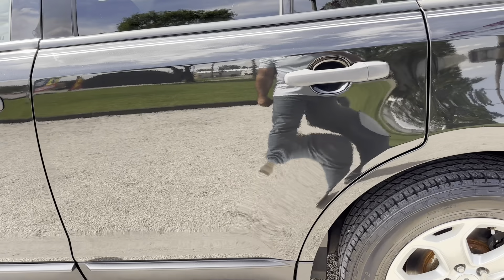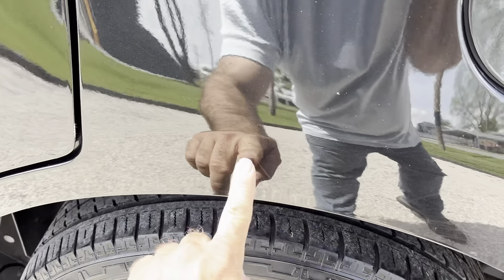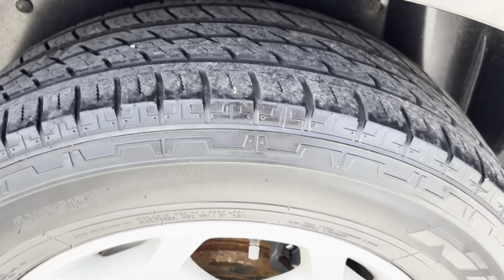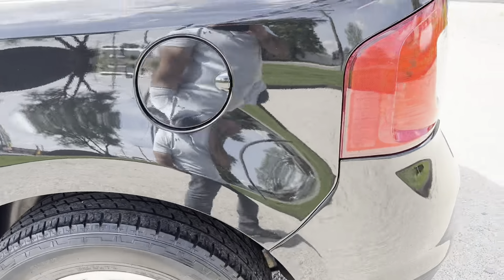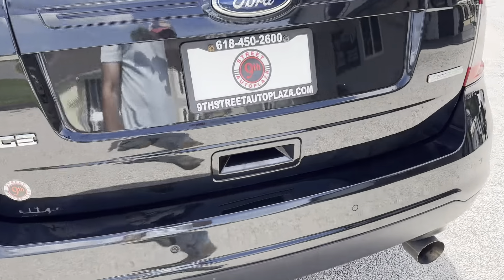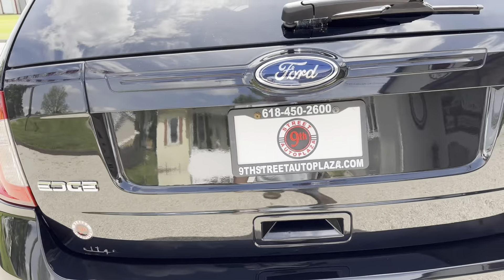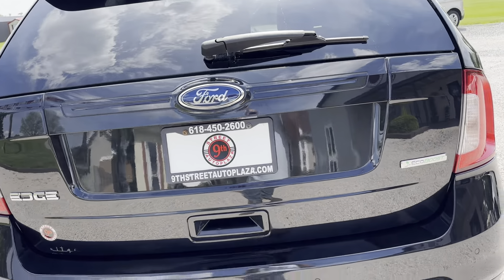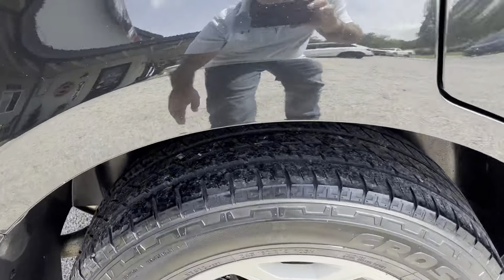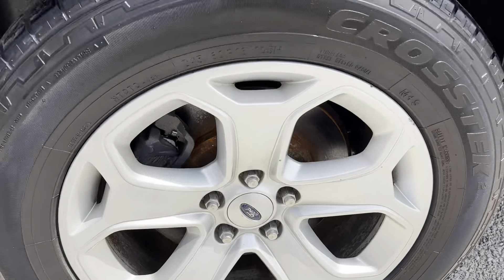Passenger rear door, not seeing really anything on it. Rear quarter, there's a light little scratch right here. Tire back here is around 50%. Wheel's in good condition. Rear bumper cover along the bottom, actually in really good shape — there's not a lot of marks from people moving stuff in. Rear deck lid, nothing to note there. Rear bumper cover on this side looks good. Rear quarter looks good. Tire condition on this side is roughly around 40%. Rim's in good condition.